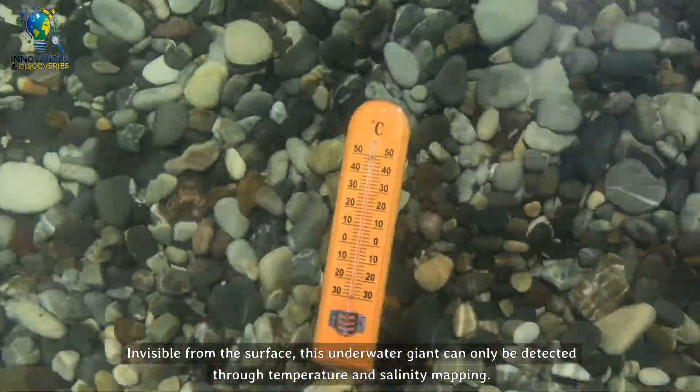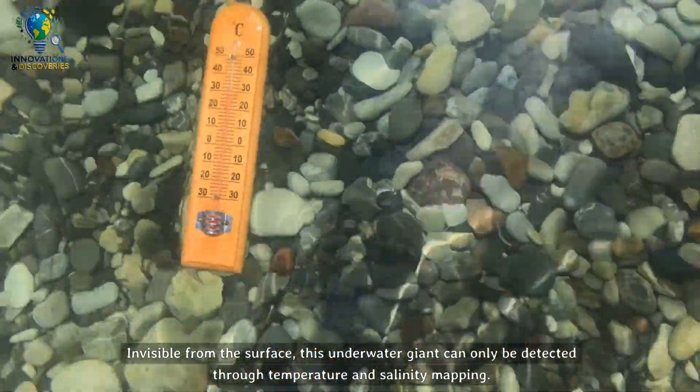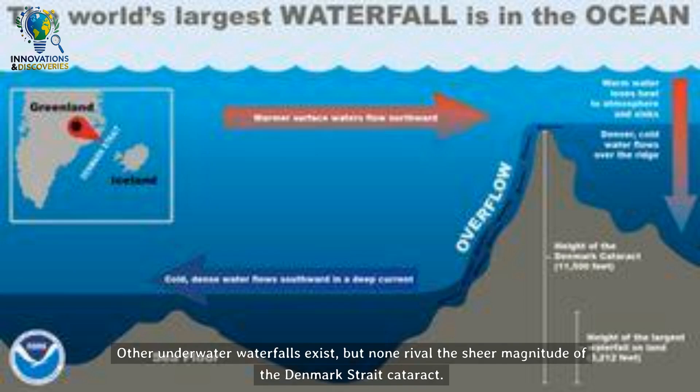Invisible from the surface, this underwater giant can only be detected through temperature and salinity mapping. Other underwater waterfalls exist, but none rival the sheer magnitude of the Denmark Strait Cataract.